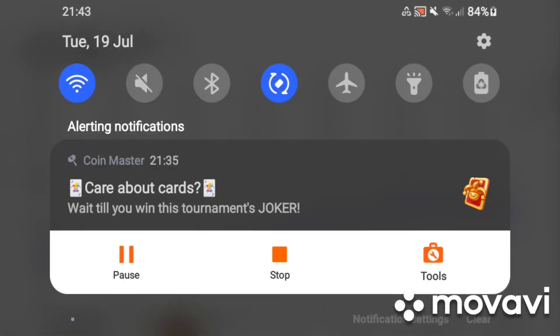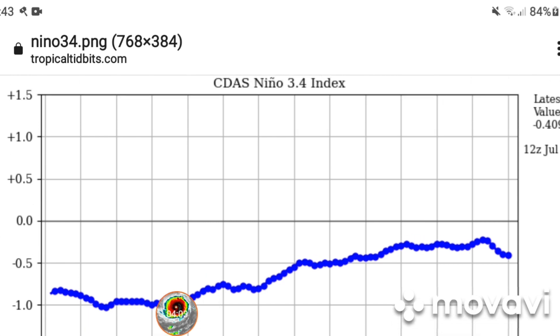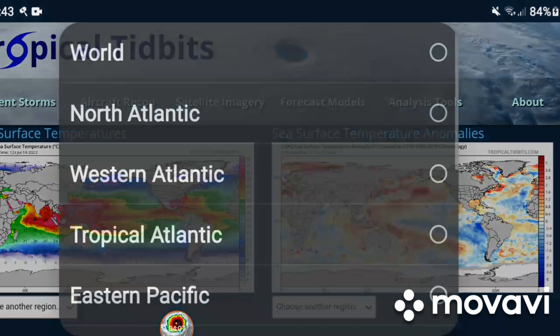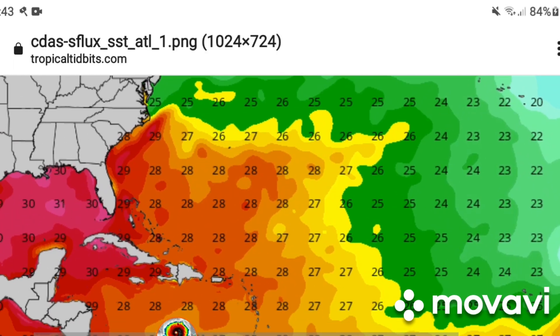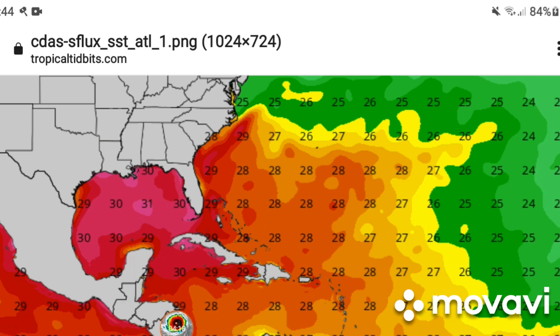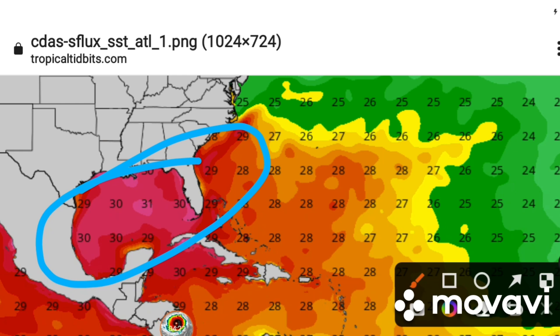I'll also show you how warm the Atlantic is right now. The North Atlantic is pretty warm — 31 degrees Celsius in the Gulf of Mexico right now, like bath water.